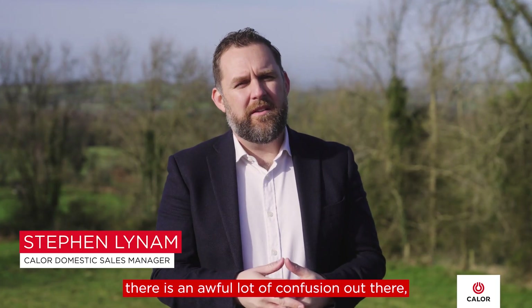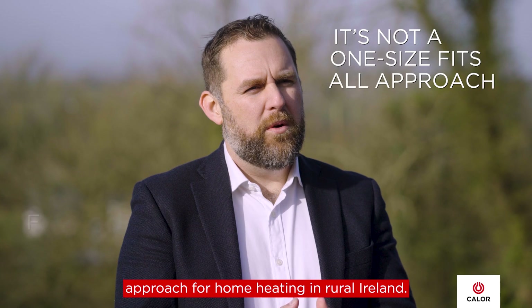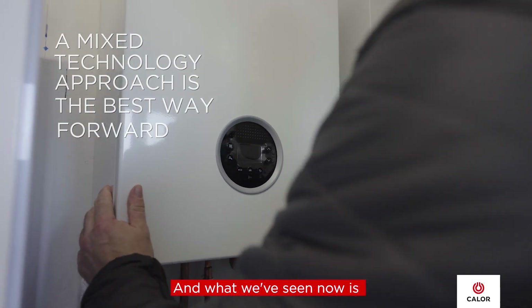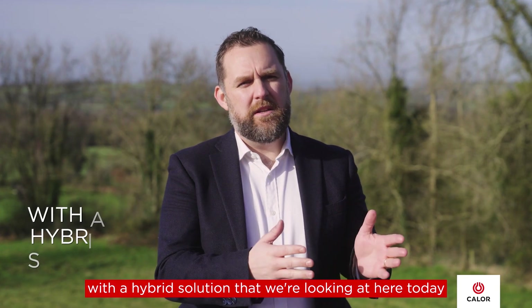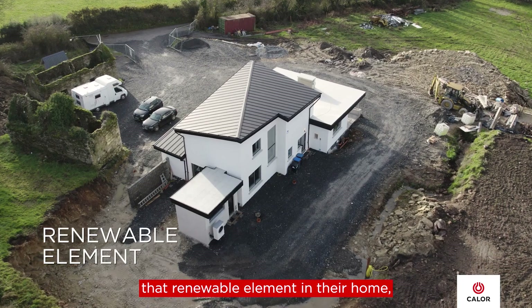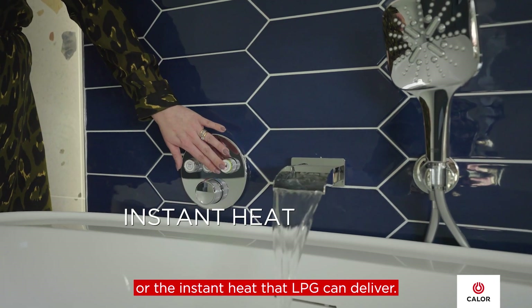What we found in rural Ireland is that there's an awful lot of confusion, but it's not a one-size-fits-all approach for home heating. Choice is what people need, and a mixed technology approach is the best way forward. By combining low carbon LPG with a hybrid solution, it's the ideal choice for people who want the best of both worlds — the renewable element in their home but also the instant heat that LPG can deliver.